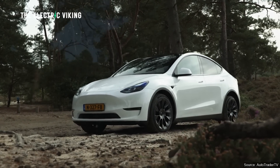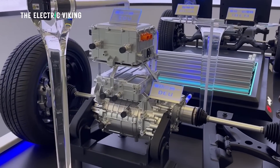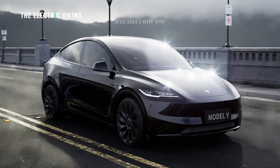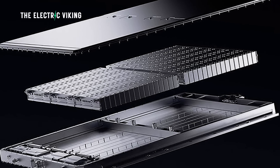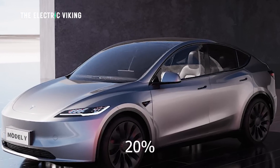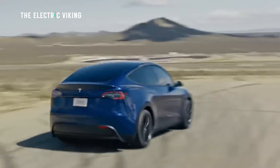Most of those vehicles use CATL's LFP battery or BYD's Blade battery. Both these companies have revealed within the past month that Tesla's new Model Y will be using updated batteries. This is now absolutely 100% confirmed — in the past it was purely speculation. The new Model Y will have approximately 20% more range versus the existing Tesla Model Y.